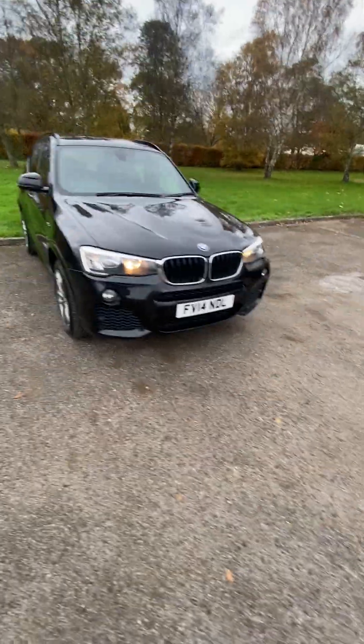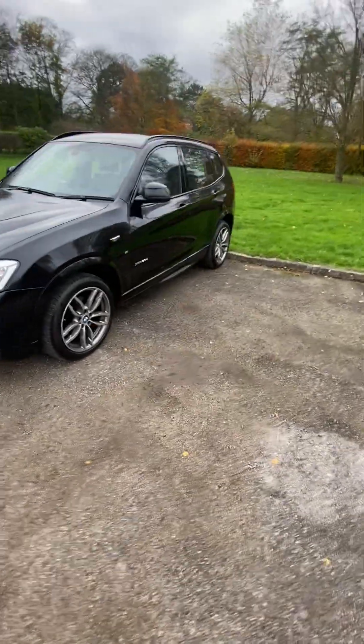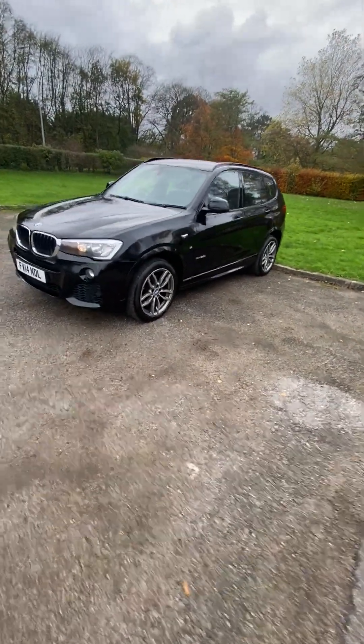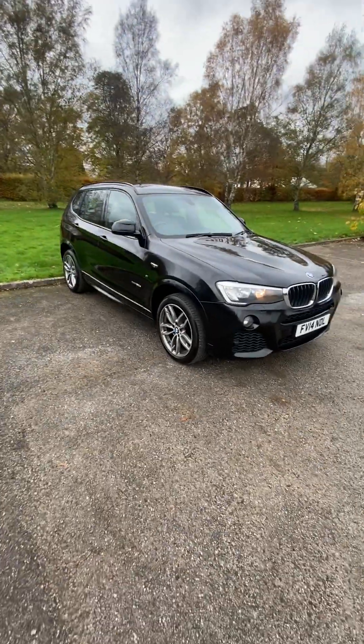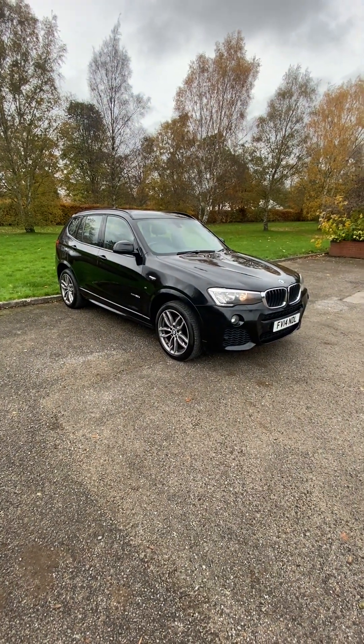It's fully validated with a full service history through BMW up to 100,000 miles, and then it's been serviced at an independent after that. The customer has obviously looked after it — no expense spared, as they've fitted a full set of Pirelli tires, which most people don't do nowadays. It's fully validated and ready to drive away same day, kept indoors.